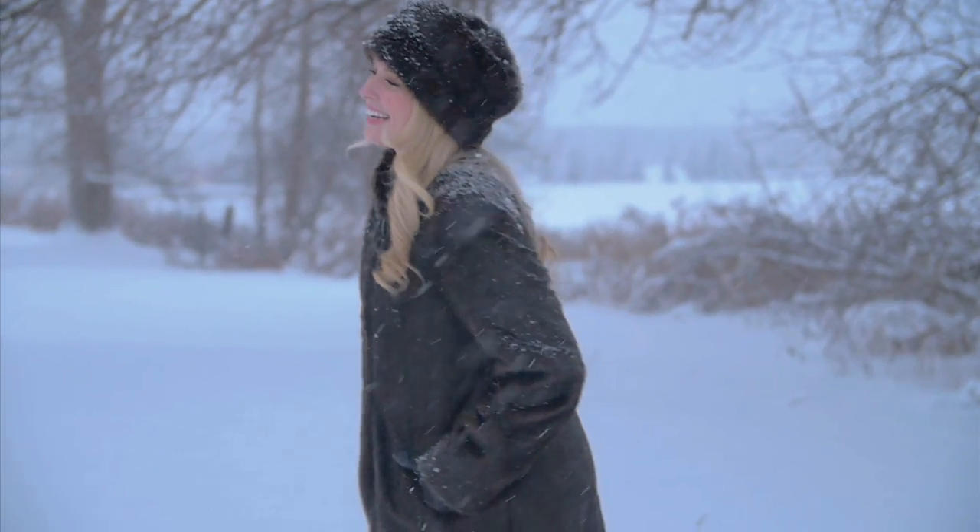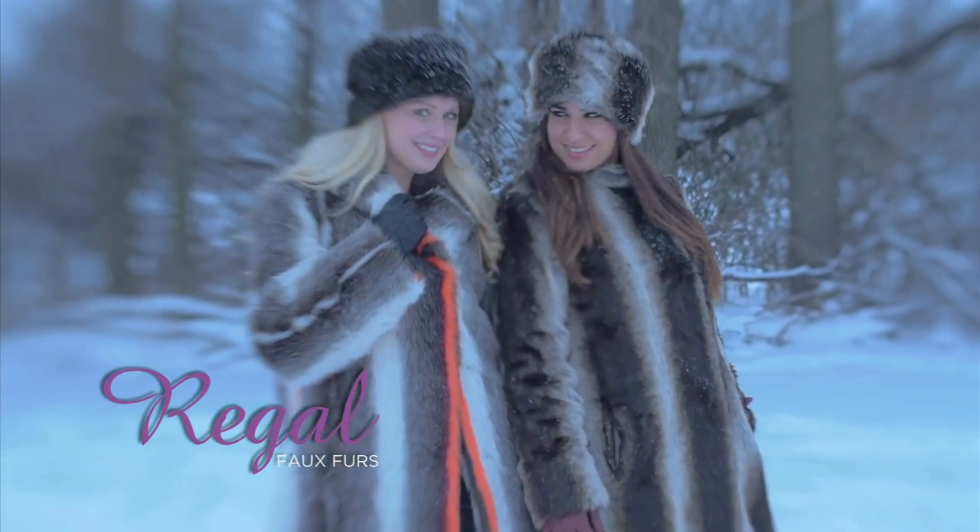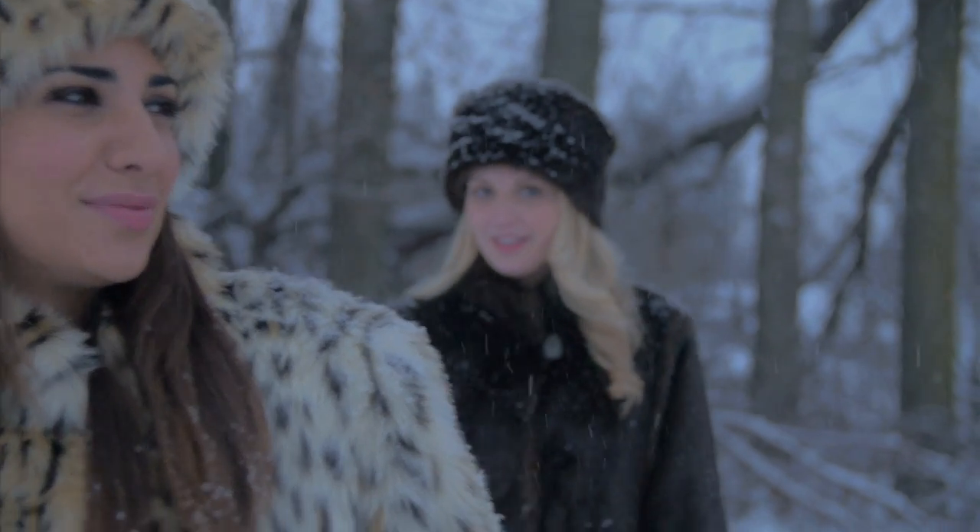Reveal your sense of style this season with a gorgeous piece from Real Faux Furs. Sumptuous and snuggly, this collection is a conscience and gives you the look of the real thing at a fraction of the cost.